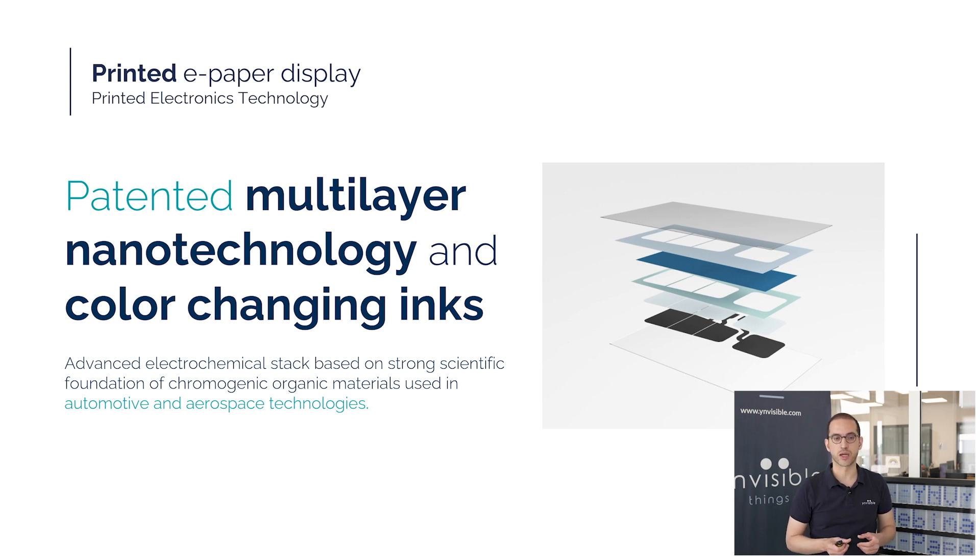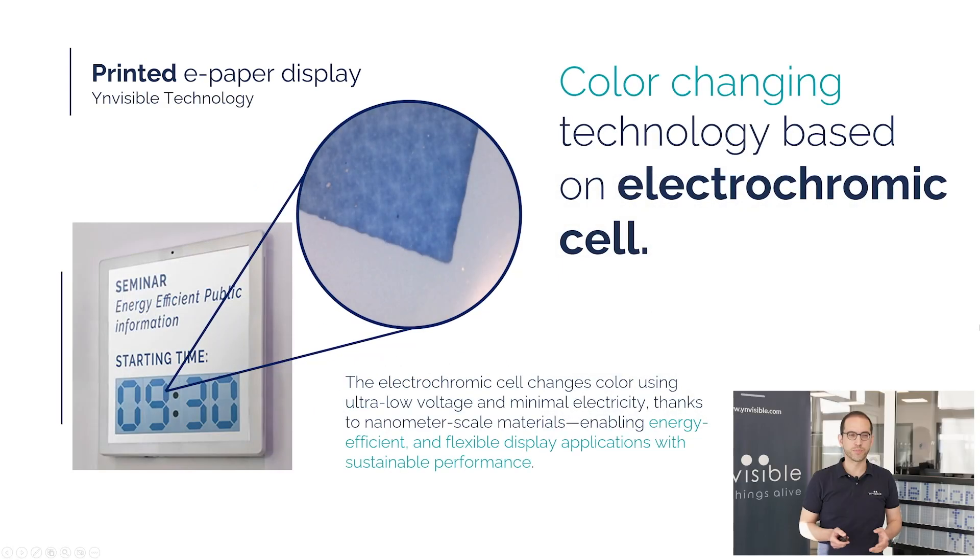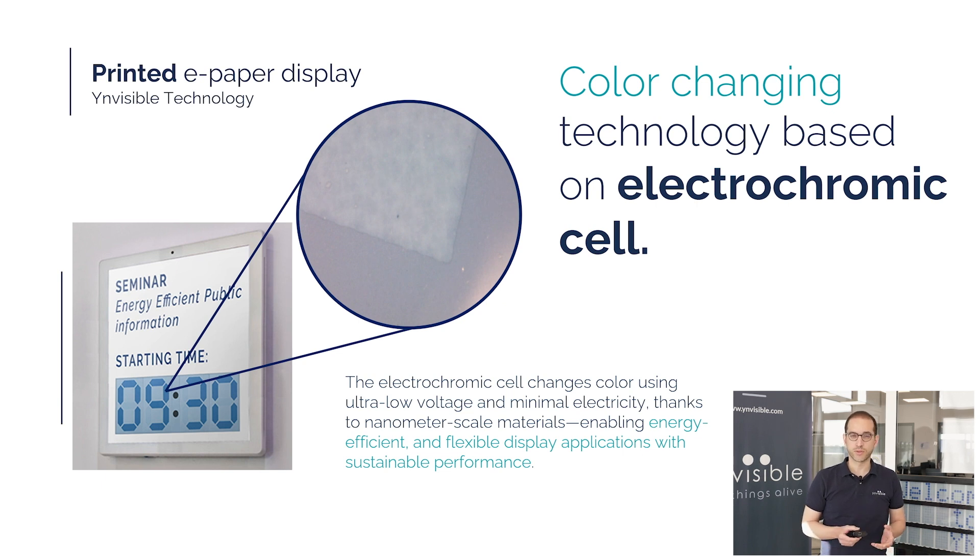You've probably seen or used them without even noticing it. Our display operates by changing the color of electrochromic cells rather than emitting light. At the core is an ultra-thin layer of electrochromic material that switches color using very low voltage and minimal current. These materials are based on organic, non-toxic materials, making them safe and environmentally friendly. Because the display relies on color change instead of light emission, it offers a more natural viewing experience, reducing the eye strain often associated with traditional backlit displays.